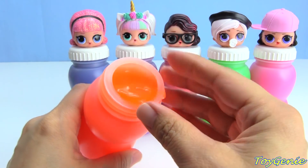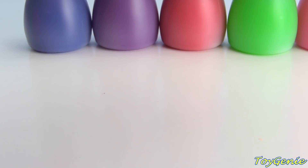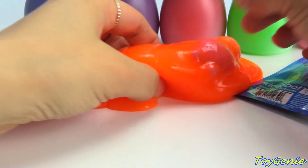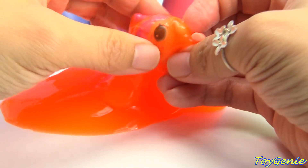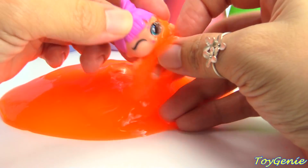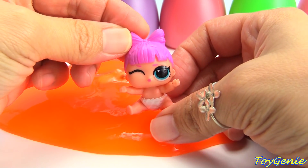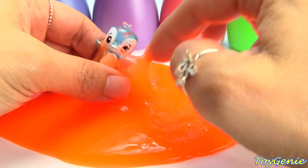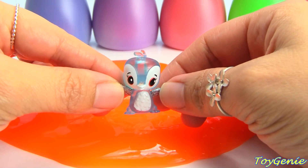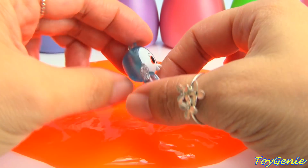PhD BB has orange slime. And let's see what's inside — whoa, what is all of this? Looks like we have little PhD BB — perfect match! And we also have a little penguin Hatchimal. Super cute, and it's translucent.